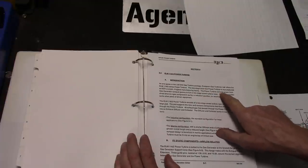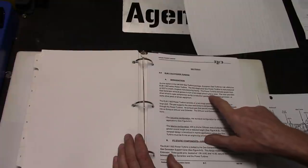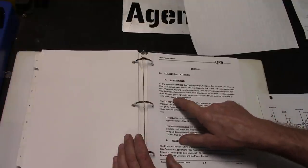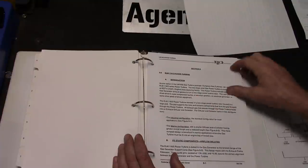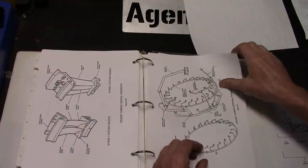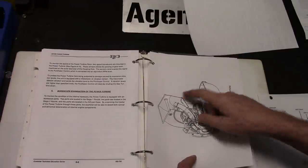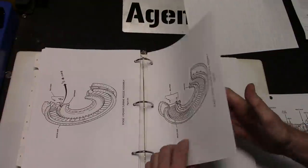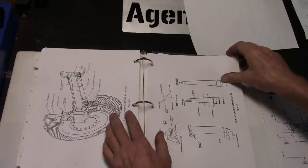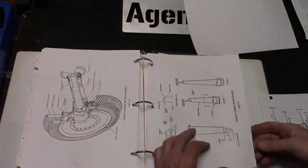The power turbine rotor assembly has a front roller bearing location and an aft ball bearing location - which explains why it turned with minimal effort. Here's the diagram - that's exactly what we were looking at in the field. The blue airflow goes through the power turbine: stator blade, rotor blade, stator blade, rotor blade - two discs on the shaft providing the massively torquey output.